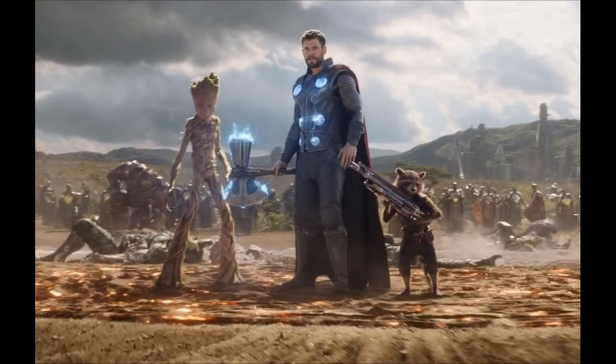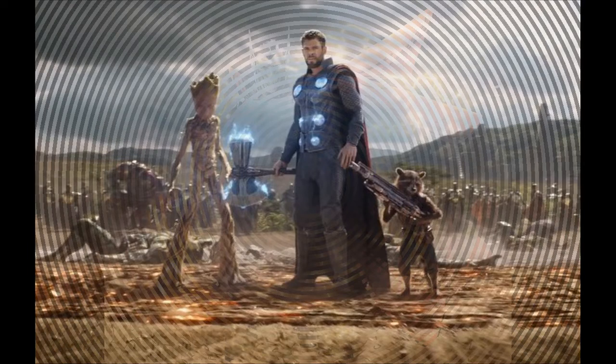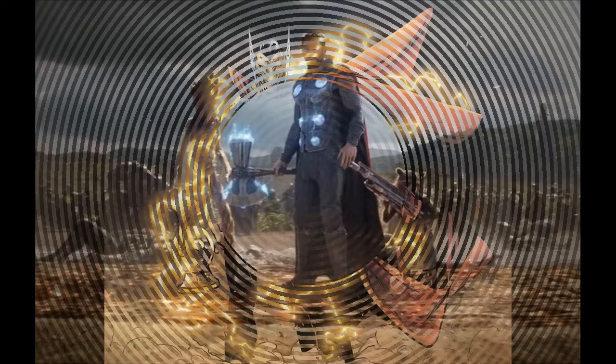One eagle-eyed Marvel fan might have just cleared up a mystery about how Thanos made it to the end of the film almost in one piece. A quick recap, and beware of spoilers if you haven't seen Infinity War yet. At the end of the film,